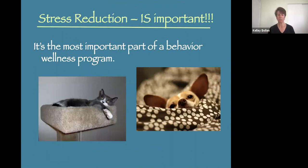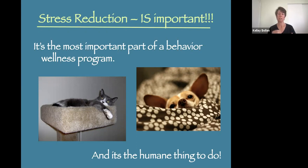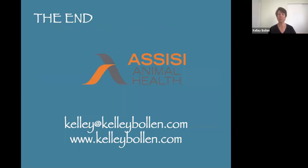Stress reduction is the most important part of our behavior wellness program in the shelter. It is really where we start. Enrichment is important, but we have to start with stress reduction — they overlap, and enrichment also reduces stress, but this is where we need to begin. It is the humane thing to do. Thank you for listening today. I hope you learned some things you can implement to improve the wellbeing of the animals in your care. Thank you again to Assisi Animal Health for all the amazing work they do to improve the lives of the animals we love, both our pets and shelter animals.